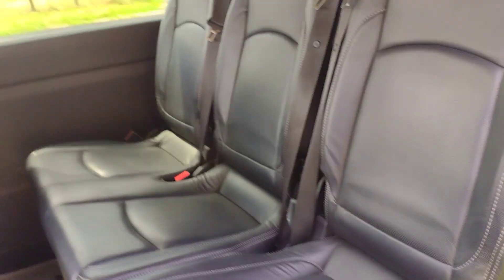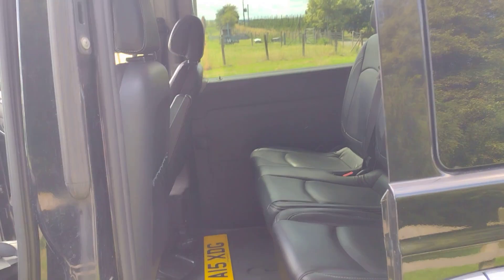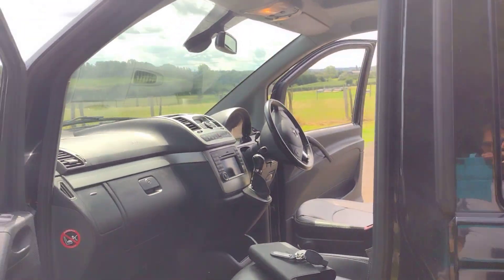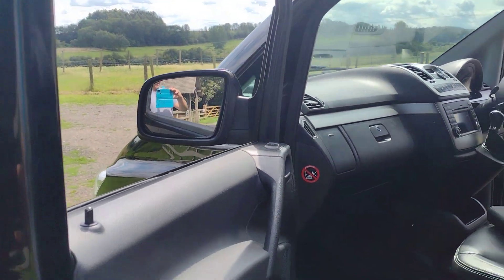This door also works off the key fob remote. I think it's because a lot of these were used as taxis, or are used as taxis.